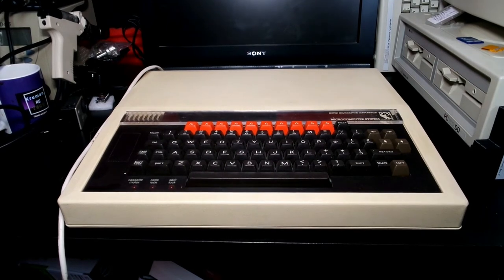It had an amazing full-stroke QWERTY keyboard, which is one of the best feeling keyboards on any microcomputer of the time. The Model A's are fairly rare because most people bought the Model B.